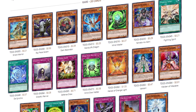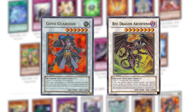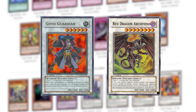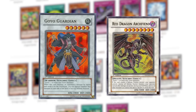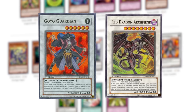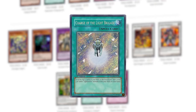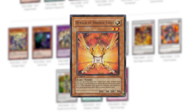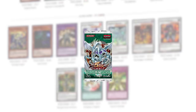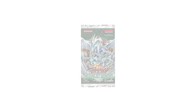Being the first ever 5D's set, it is the very first to contain Synchros. Cards like Goyo Guardian and Red Dragon Archfiend are iconic monsters in their own way — Goyo was instantly playable and is still a great card in Edison format, while Red Dragon Archfiend is an iconic Jack Atlas card in the anime. Other cards like Emergency Teleport, Charge of the Light Brigade, and even the rare Herald of the Orange Light really support this set. However, it is still one of the shakiest on the list due to relying heavily on Stardust Dragon.